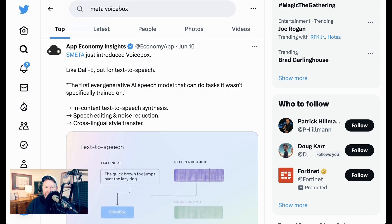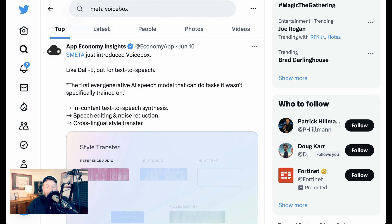Fascinatingly, Meta has decided not to release the Voicebox model or code publicly at this time due to the potential risks of misuse. As part of their efforts to mitigate that potential misuse, they've developed a classifier that can distinguish between authentic speech and audio generated with Voicebox, but they still decided to share audio samples in a research paper instead of the actual code.